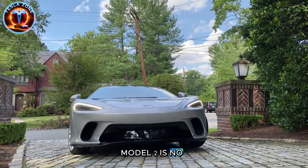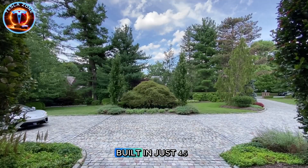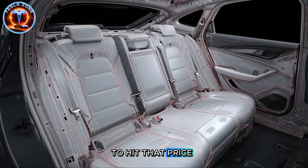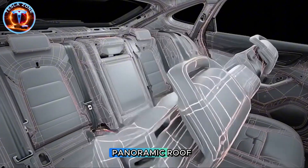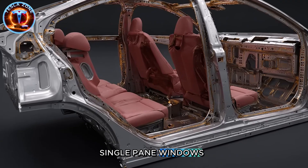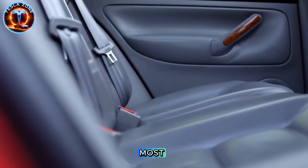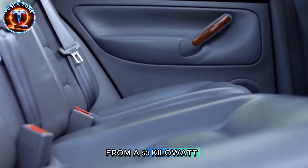Tesla's $20,000 Model 2 is no longer a rumor. It's rolling off GigaTexas production lines right now, built in just 4.5 seconds per car using revolutionary GigaPress technology. But here's the shock: to hit that price, Tesla stripped out heated seats, premium sound, even the panoramic roof. What you're getting is fabric seats, single-pane windows, and an interior that looks nothing like the Model Y. So why would anyone buy this? Because Tesla kept the one thing that matters most: full self-driving hardware and a 300-mile range from a 50-kilowatt-hour battery pack.